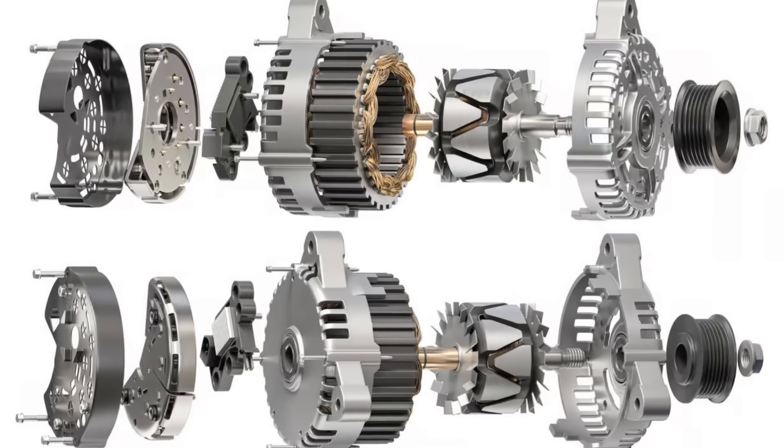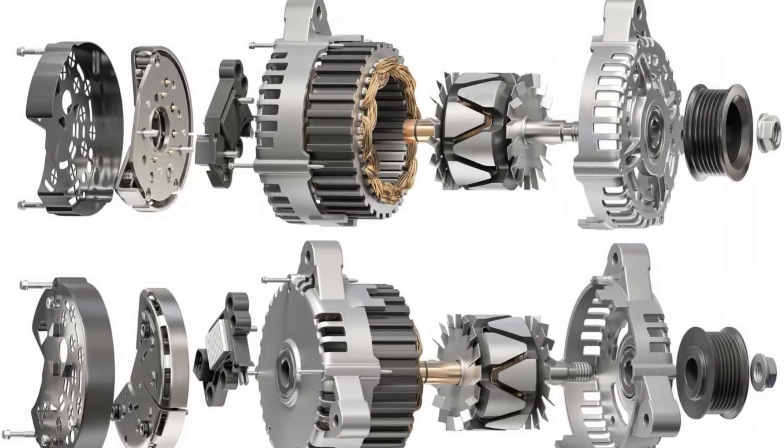Unfortunately, alternators are located very high on the list of things that commonly fail in cars, and there are several reasons for that. Alternators have parts that are in contact with each other and rotate at pretty high speed, so they inevitably wear over time and can't last forever. We usually don't affect these factors much — they are just natural wear. But there are some symptoms that we tend to ignore while they are screaming about early alternator problems, and this is how we kill the expensive unit instead of fixing a small issue.